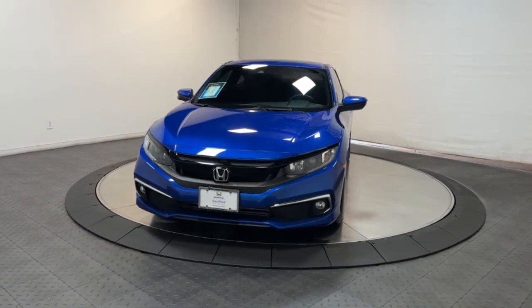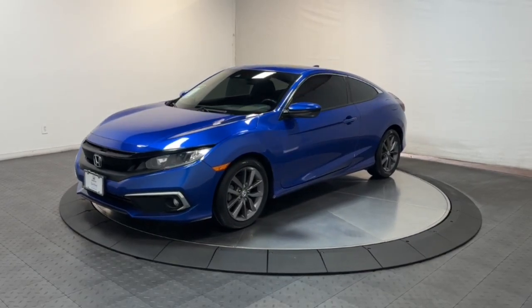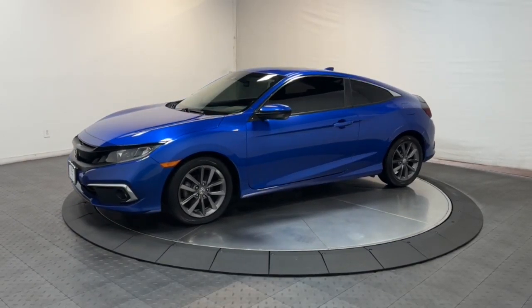Hop into the 2020 Honda Civic. With less than 15,000 miles on the odometer, this vehicle stands out from the rest.